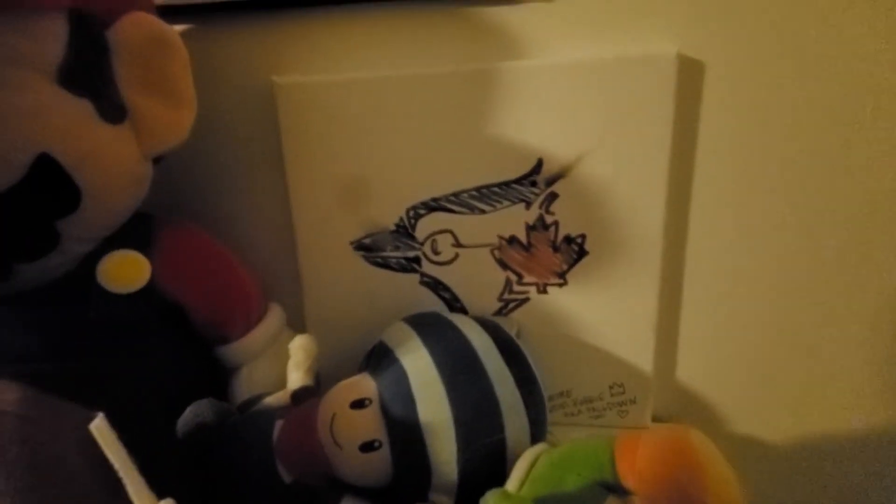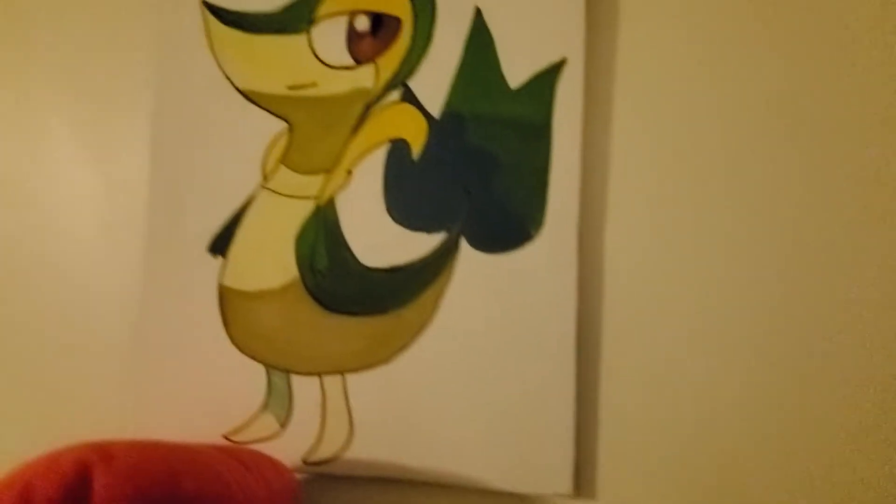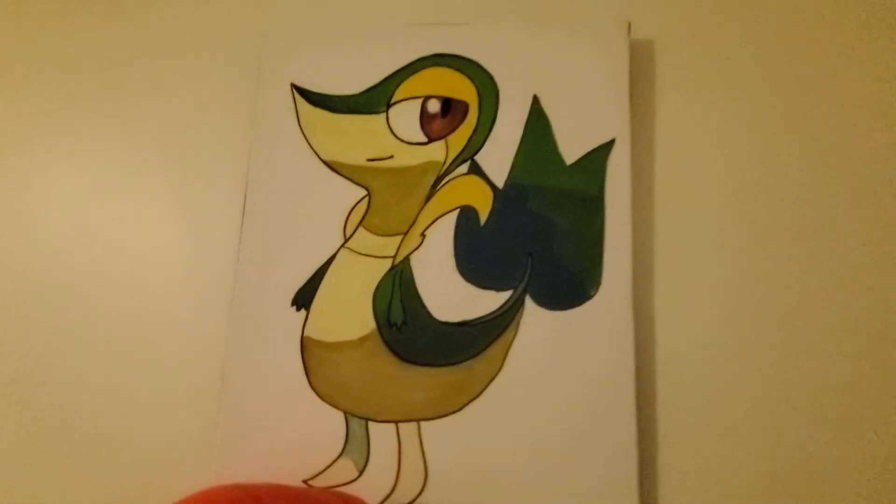My second or third cousin made this for me. And my mom painted me the Snivy — I'm not sure if you guys saw the Snivy in the first vlog.